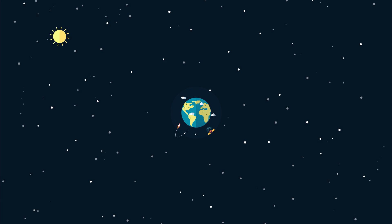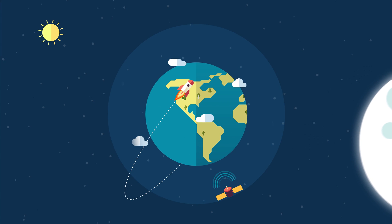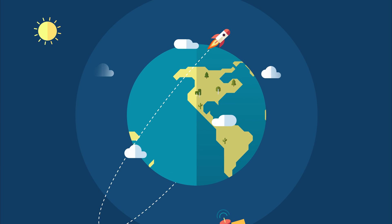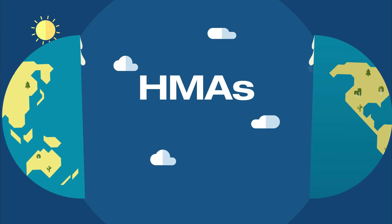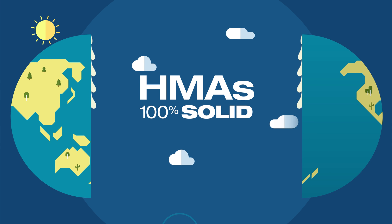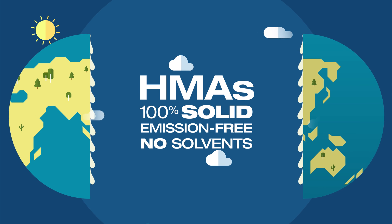Ever since there's been manufacturing, there's been a need to join materials together. Today, one of the most popular and productive ways to do that is hot melt adhesives, or HMAs. That's because HMAs are 100% solid, low to emission-free, and contain no solvents.